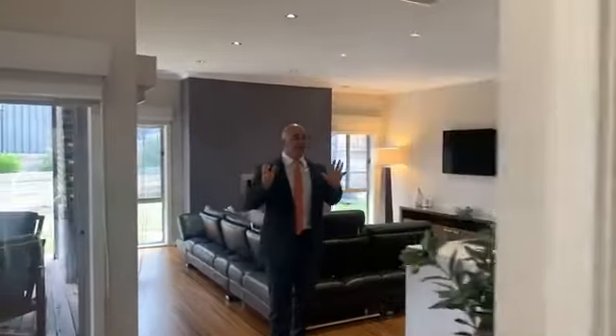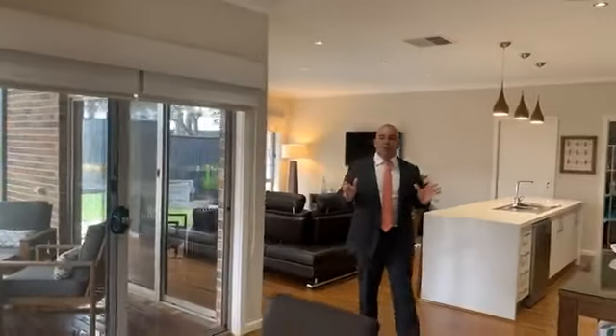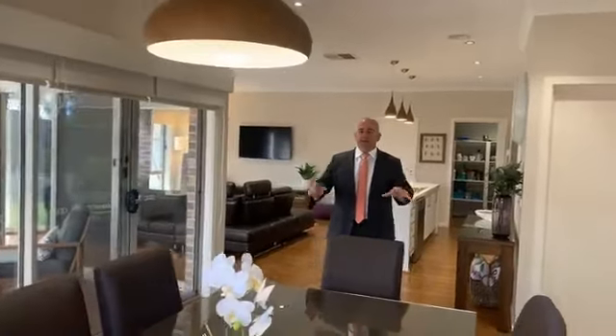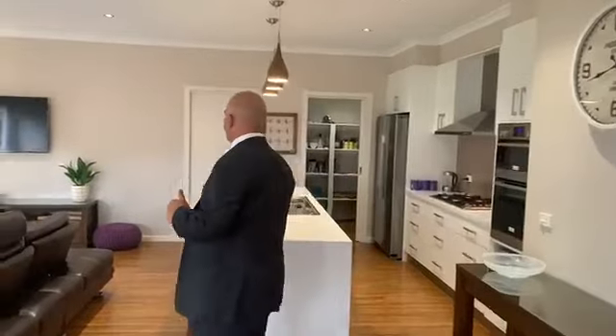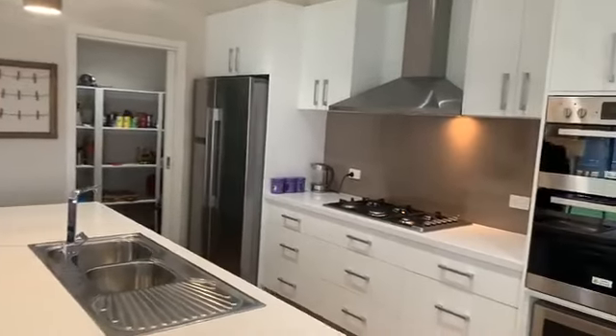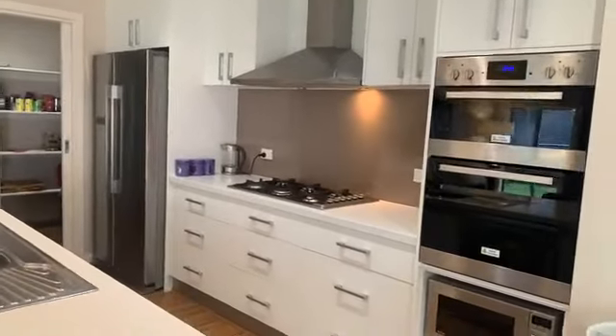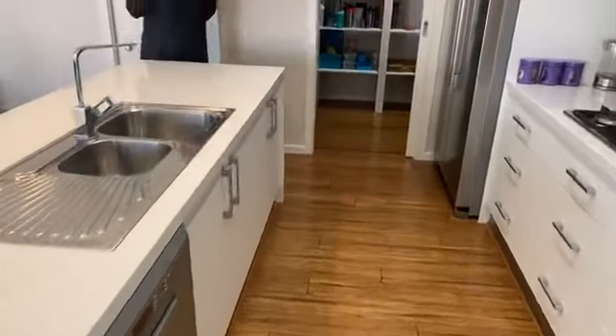The centre of the home is an entertainer's paradise. We've got a beautiful meals area that easily accommodates a 2.4-metre table if you need it. You've got double access to the outdoor entertaining and decked area. In the heart of the home, where the kitchen is, you've got a freestanding island with seating built in, soft-close cabinetry, 40mm stone benchtops, a beautiful butler's pantry, and laundry access off to the side with external access.